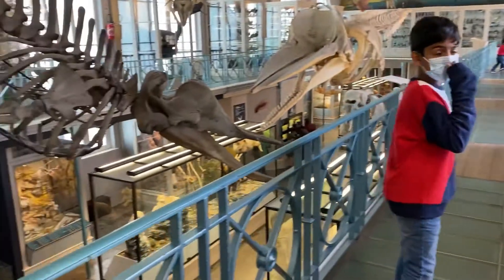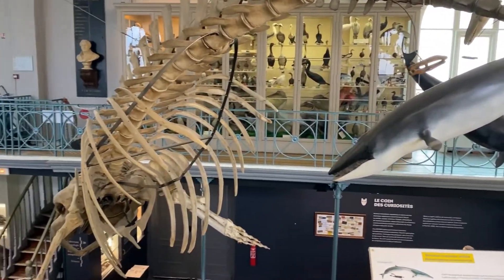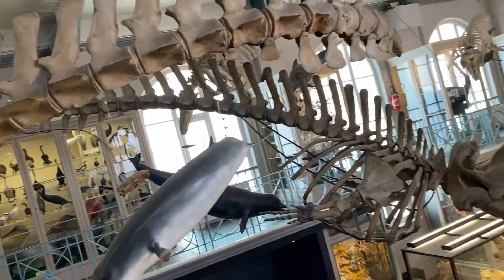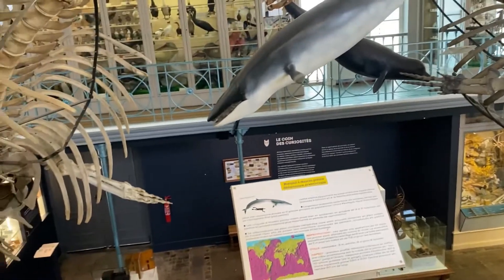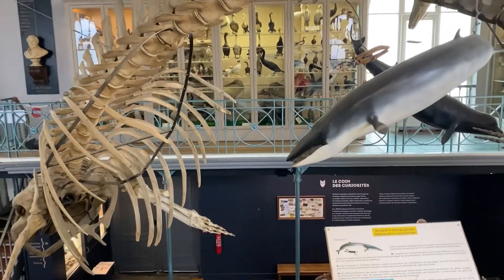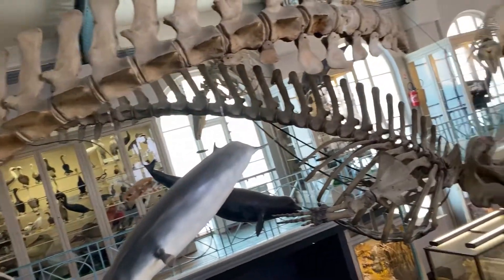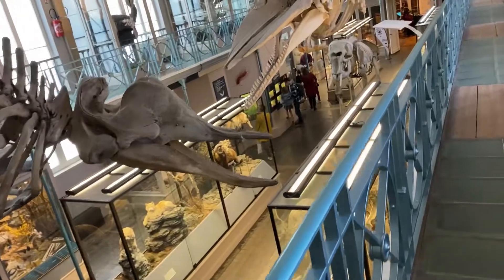Let us go to the lovely night exhibit. This is a giant mosasaurus that lived in the prehistoric time with the dinosaurs. It felt that it was bigger than — almost bigger than — the blue whale.